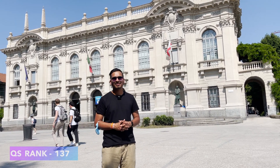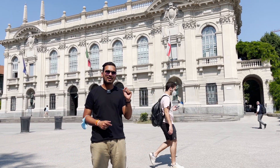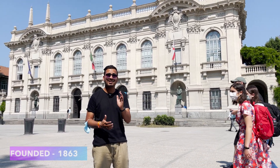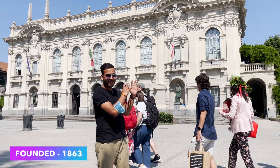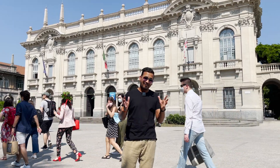If you talk about QS ranking, it is 137 and it is number one in Italy. If we talk about the foundation, it was founded in 1863, as you can see in the background. It is one of the oldest universities.